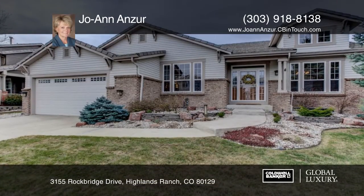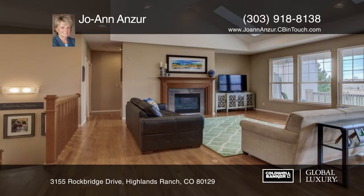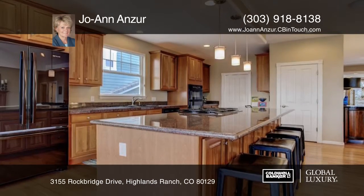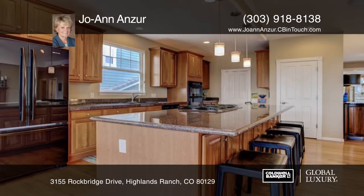Enjoy stunning mountain and golf course views from this tranquil ranch home. The gourmet kitchen boasts a huge slab granite island with a gas stove, abundant cherry cabinets, and a cook's pantry.